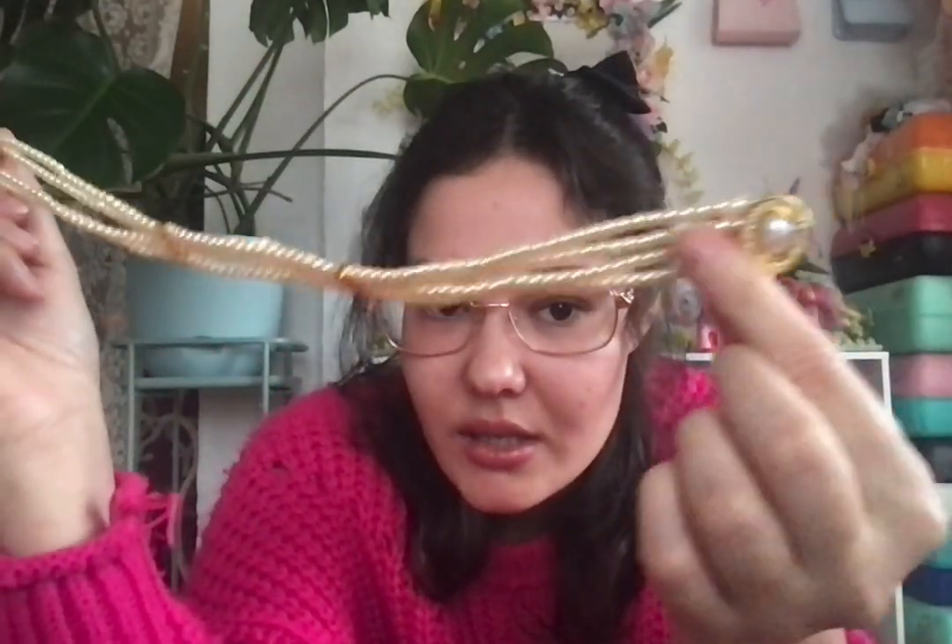I got this necklace from Everyday People in St. Paul. I have trouble taking it off because it is a choker — and not a loose choker, it's a very tight choker. But I'll try to get it on for you, or I'll just hold it. This is what it looks like — really dainty and cute.